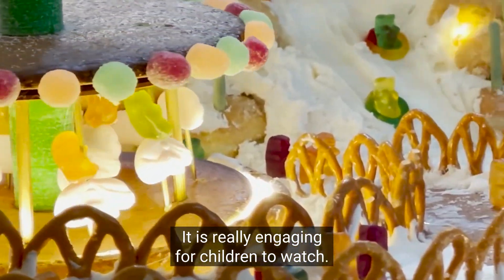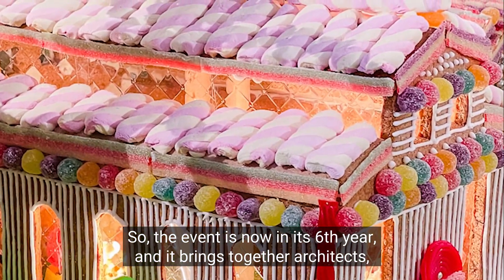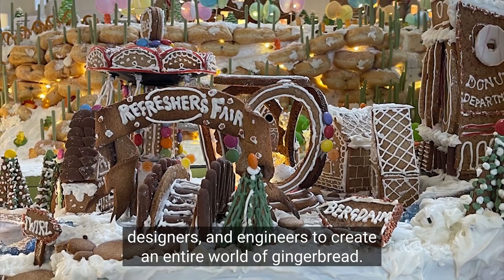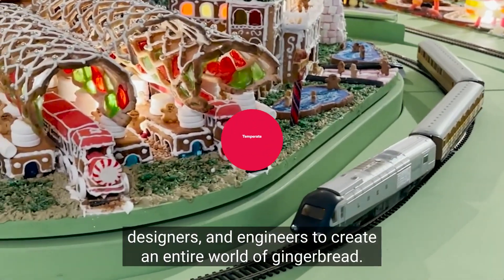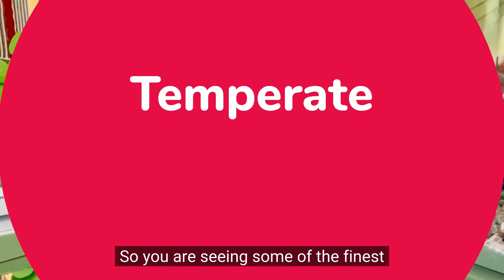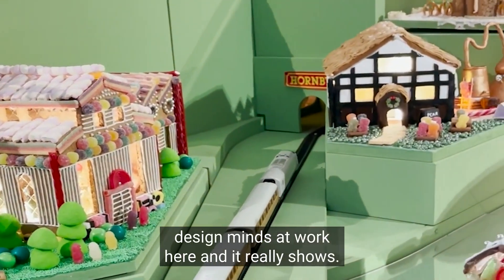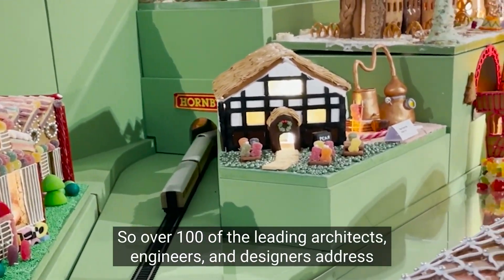The event is now in its sixth year and it brings together architects, designers, and engineers to create an entire world of gingerbread. The proceeds go to the Museum of Architecture, so you are seeing some of the finest design minds at work, and it really shows.